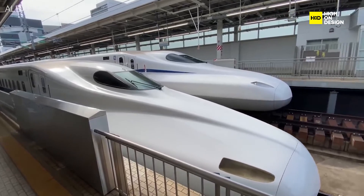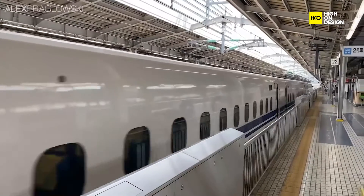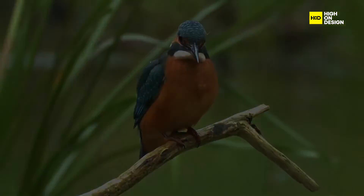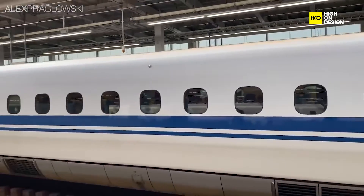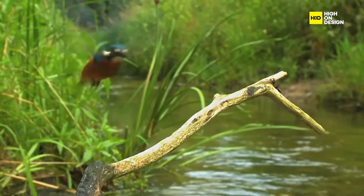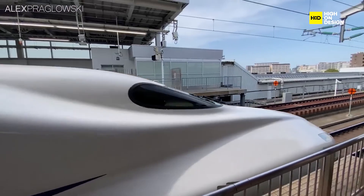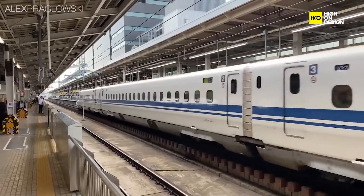The Shinkansen E7 series, a remarkable high-speed train in Japan, stands as a real-world biomimicry success story. Japan is renowned for its advanced rail technology, known as the Shinkansen, or bullet train. Engineers looked to the natural world for inspiration when designing the E7 series, drawing from the Kingfisher bird's beak, which effortlessly enters the water with minimal splash. The train's front was reshaped to mimic the Kingfisher's beak, reducing aerodynamic drag and noise during high-speed travel. Engineers studied the Kingfisher's ability to swiftly dive into the water, translating this efficiency into the train's enhanced performance.